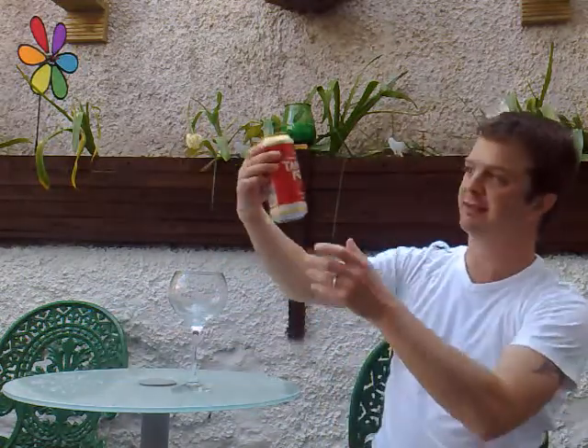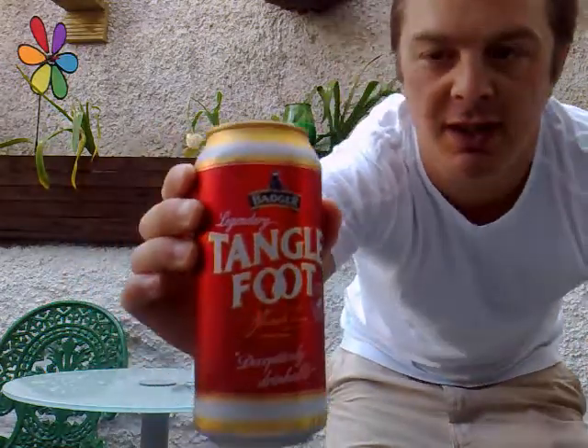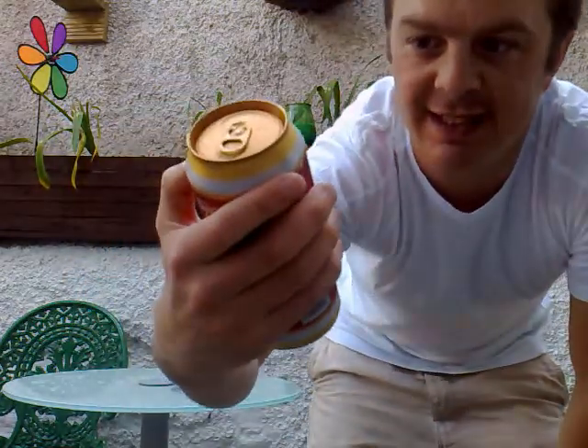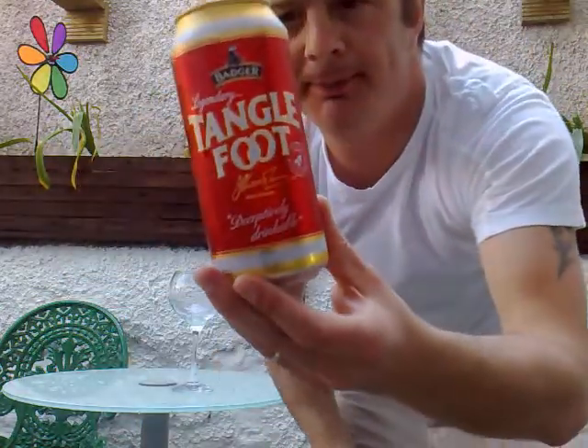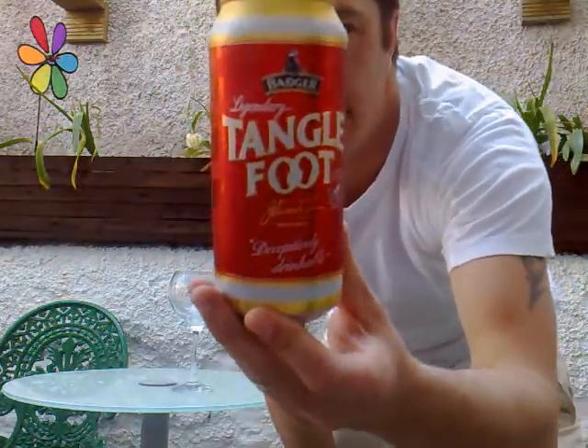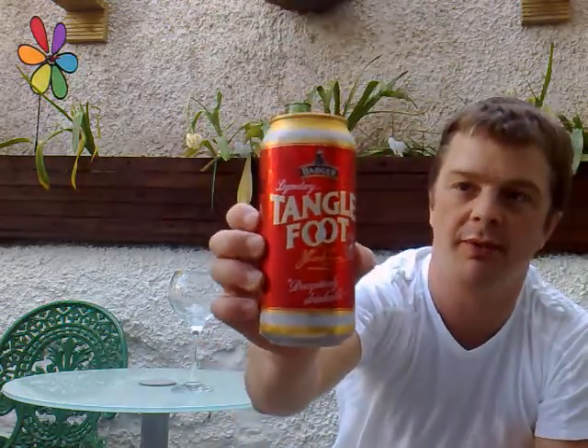Hello again and welcome to another edition of the Real Ale Guide. Today's beer is Badger's Tanglefoot. Unfortunately it is in a can — I have looked for this in a bottle but haven't been able to find it, but I really wanted to do a review on it so I've just gone for the can.